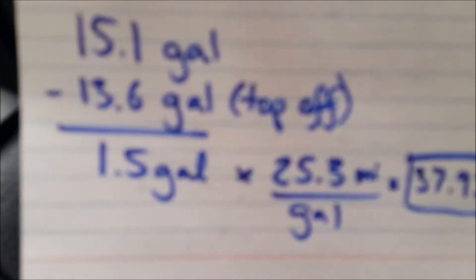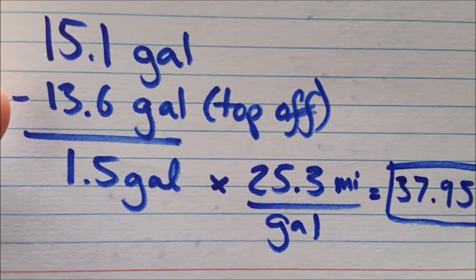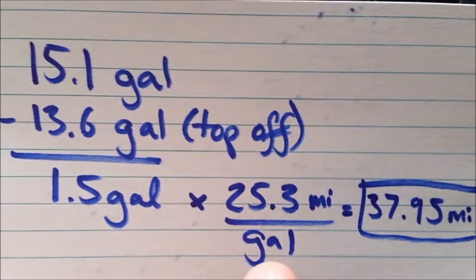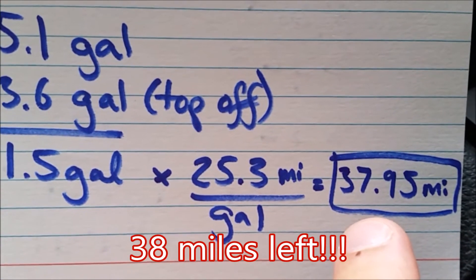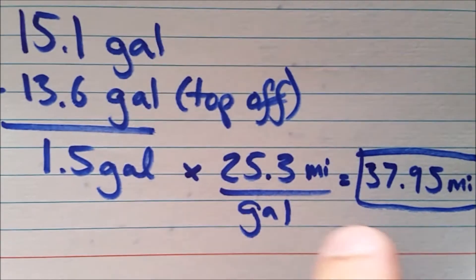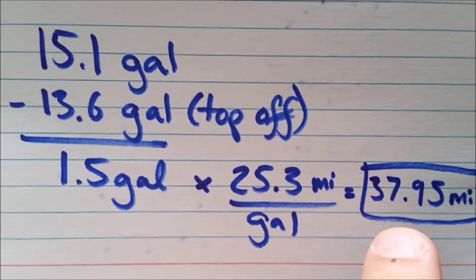Moving down to our calculation: 15.1-gallon reservoir minus 13.6-gallon top-off at the gas station leaves a difference of 1.5 gallons overall as our fuel reserve. Multiplying that by my average fuel economy, I should have roughly 38 miles left in the tank when the dash says zero. Everyone's average miles per gallon is going to be different based on driving habits, but you can run the same type of calculation to figure out where your habits will put you when the dash reads zero.